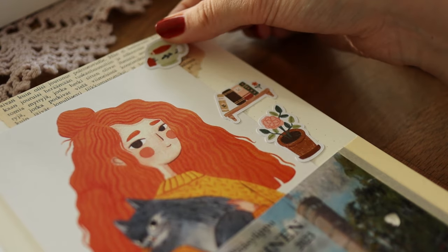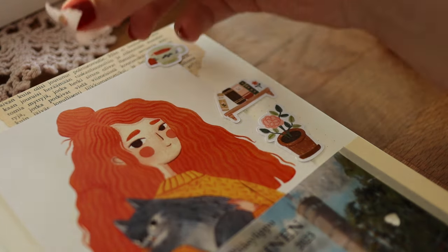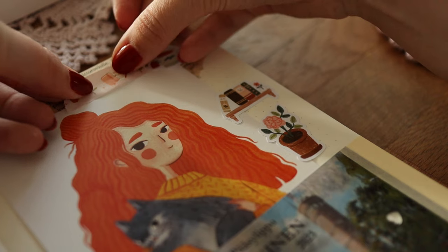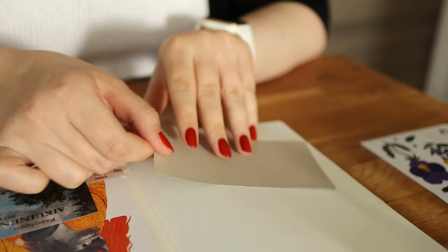I forgot to show you this washi tape earlier that I also bought from Vihkokauppa — I had already used it in my bullet journal. This pink washi tape is from the brand Little Lefty Lou if you are interested.